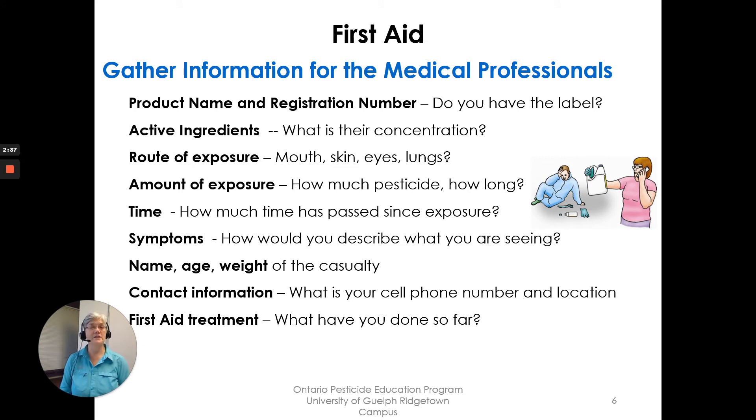The medical professionals are going to ask you some questions, so let's go over the information they will probably need from you. First: product name and registration number — do you have the label? Active ingredients and their concentration. Route of exposure: mouth, skin, eyes, or lungs. Amount of exposure — how much pesticide were they exposed to? How long ago were they exposed? Time — how much time has passed since the exposure? Symptoms — how would you describe what you are seeing? Name, age, and weight of the casualty. Your contact information, including your cell phone number and the exact location of where you are. And finally: what first aid treatment have you done so far?